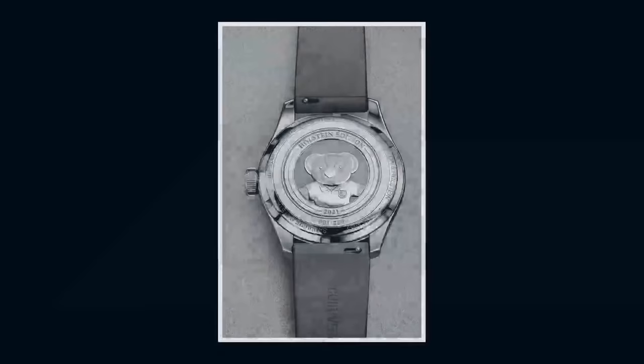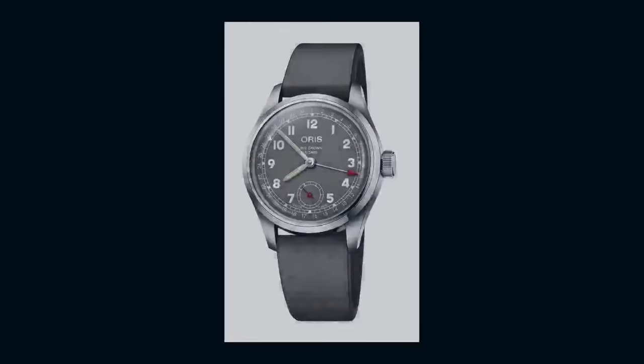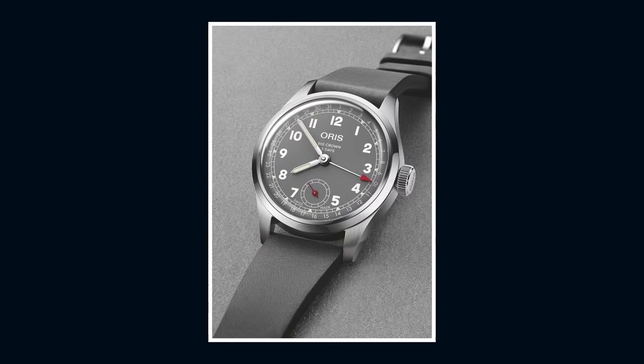The Oris Bear caseback should be a case study for Tudor in what a good workmanlike watch should have. You've got a good movement, but not a pretty movement — have an attractive custom caseback, not a sapphire over an ugly machine. This is how all of this year's Tudor Black Bays should have been done. Oris, playful with their Bear logo, giving Tudor a case study in a caseback on an entry-level watch done right. This watch has a lovely gray dial over a movement with a five-day power reserve, a guaranteed precision of no worse than minus three plus five seconds a day, and a 10-year warranty with a 10-year service interval.